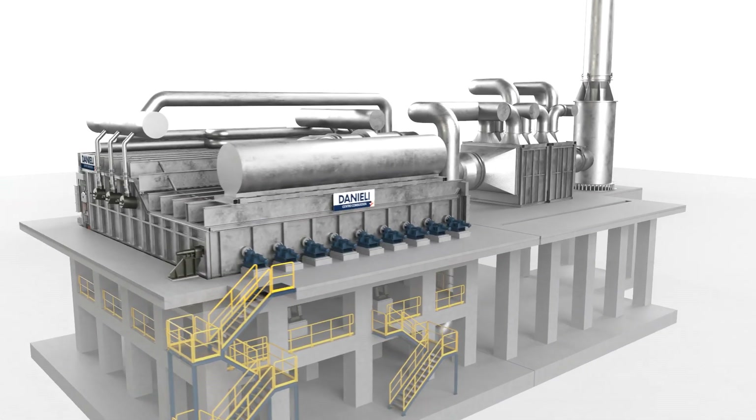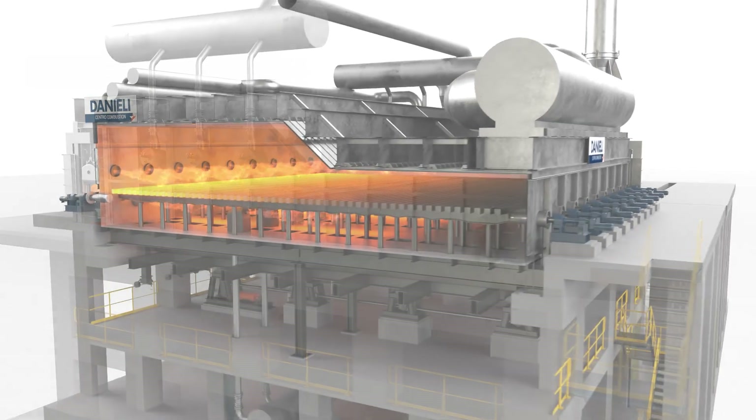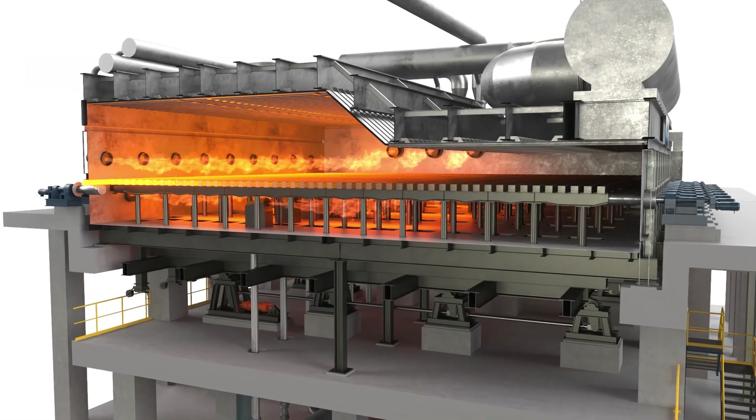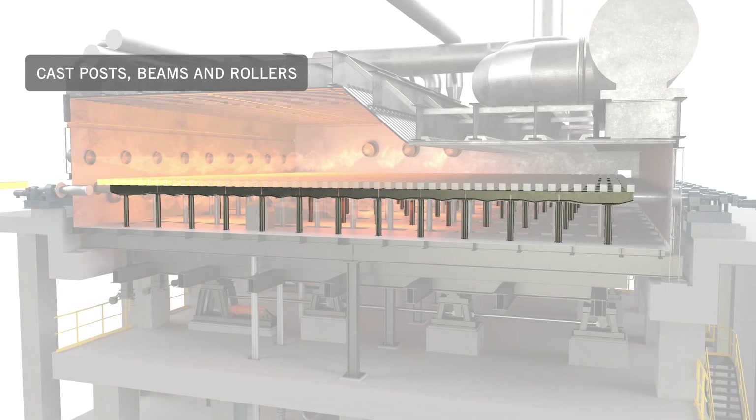In absence of cooling water and related treatment plant, the Dry Plus Furnace is equipped with a new design of posts, beams, and rollers developed for highly stressed conditions.